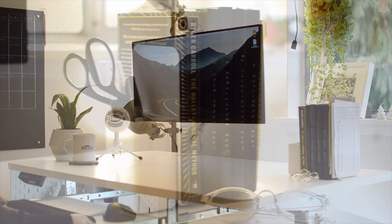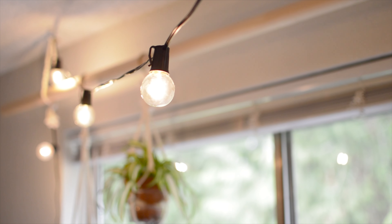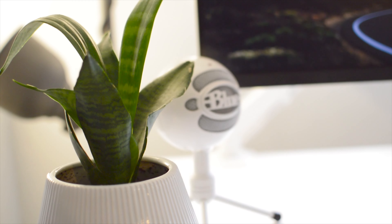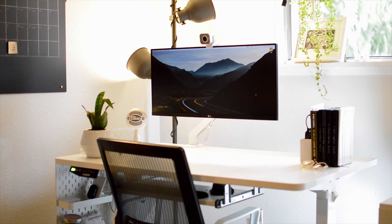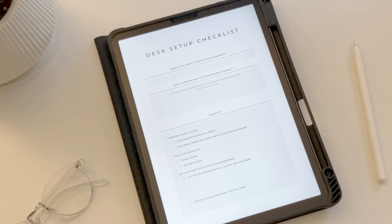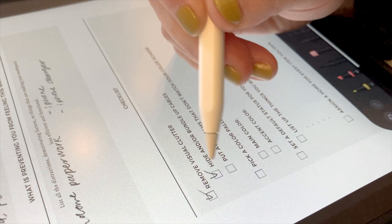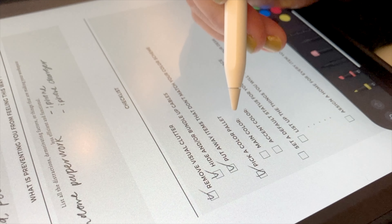Today I'm going to give you a tour of my desk setup, talk about what I'm mindful about when I design my workspace, and share some tips for tidying up. I included a downloadable worksheet that will help you design a workspace to serve you better, so be sure to grab it from the description of this video.